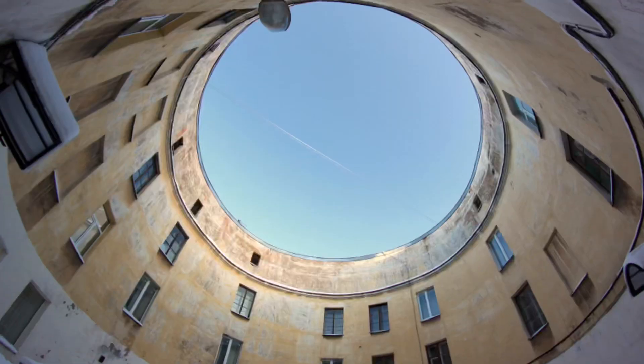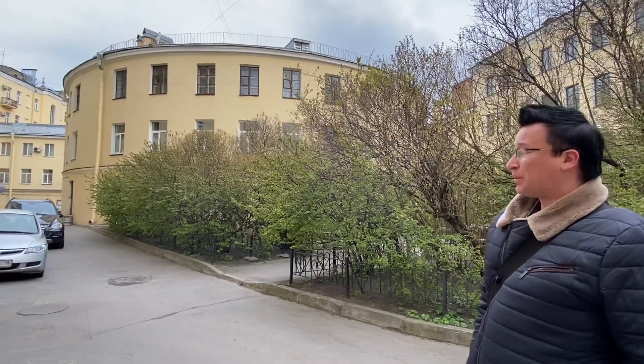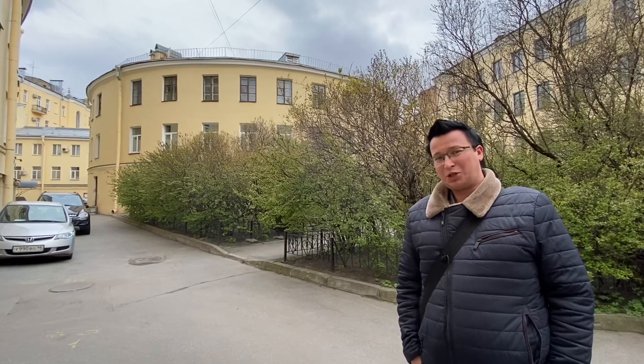Здание совершенно круглой формы, с круглым двором посередине, который, к сожалению, сегодня мы не увидим. Потому что там местные жители последние годы все закрывают на все засовы, просто так туда не пробраться. Тем не менее, аналогов этого здания в Петербурге вы больше не найдете.